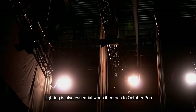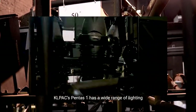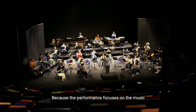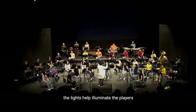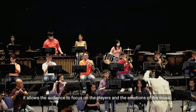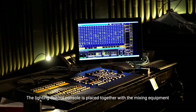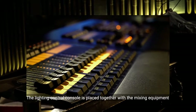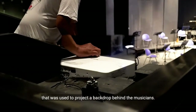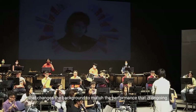Lighting is also essential when it comes to October Pop, as the symphonic orchestra has to be featured. KLPAC's Pentas 1 has a wide range of lighting, utilizing spotlights and automated moving lights. Because the performance focuses on the music, the lights help illuminate the players and shine a spotlight on them. With the rest of the hall dim, it allows the audience to focus on the players and the emotions of the music. The lighting control console is placed together with the mixing equipment at the FOH behind. Another piece of lighting technology used is a projector that projects the backdrop behind the musicians, connected to a laptop that changes the background to match the ongoing performance.